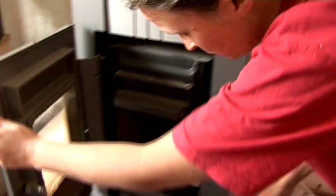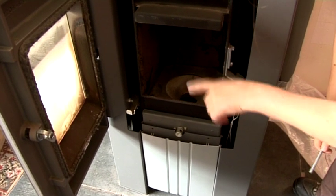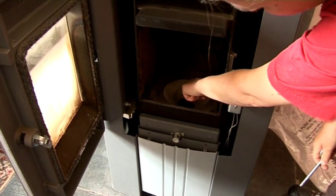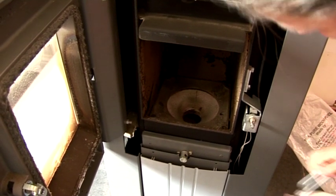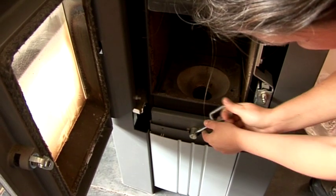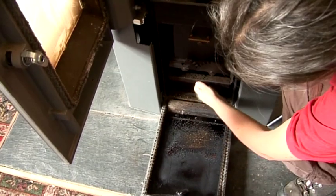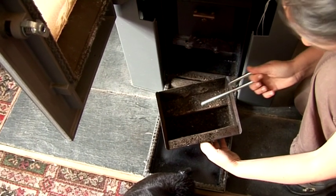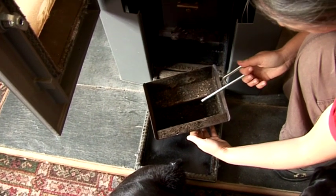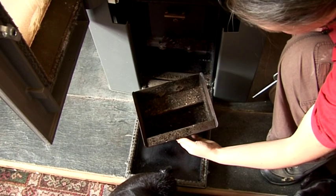So the ash — this is the combustion chamber where it all happens. The pellets go down the little chute into the bottom of the combustion chamber. And then it automatically drops the ash into this little ash box underneath. It's amazing how little ash you get — you only need to empty that every few months really.